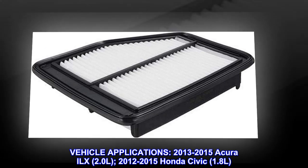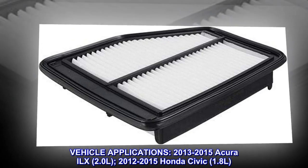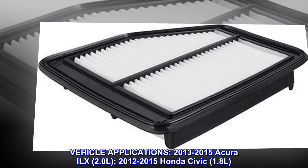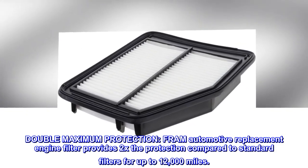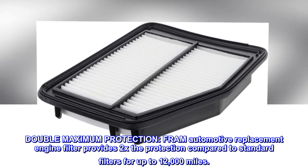Vehicle Applications: 2013-2015 Acura ILX 2.0L and 2012-2015 Honda Civic 1.8L. Fram Automotive Replacement Engine Filter provides double maximum protection — 2x the protection compared to standard filters for up to 12,000 miles.